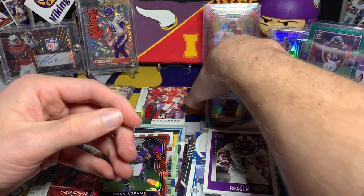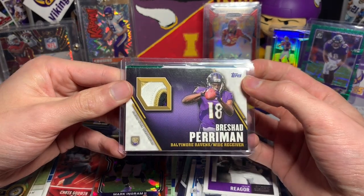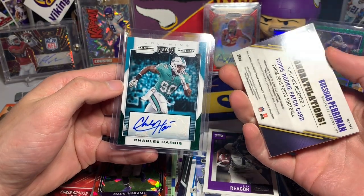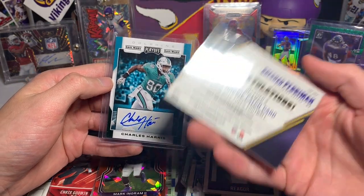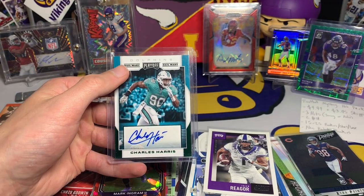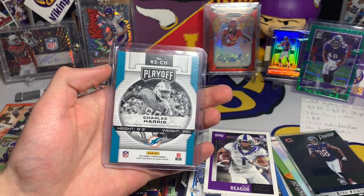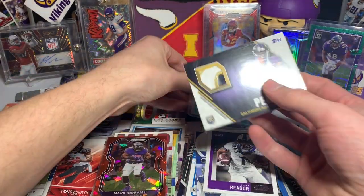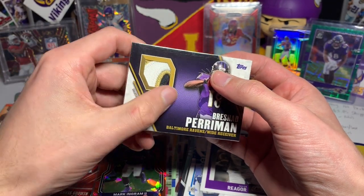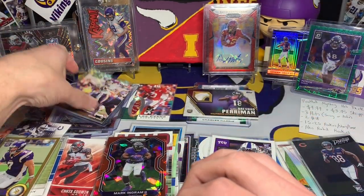We got the last two — looks like a Brashad Perryman chunky patch, chunky rookie patch. The last one is a Charles Harris. Surprisingly the Perryman's not numbered or anything even with that cool patch. Then a Charles Harris Hail Mary autograph — must be the green foil on it. Charles Harris Hail Mary auto, cool. Brashad Perryman chunky patch — four colors, that's pretty sweet.